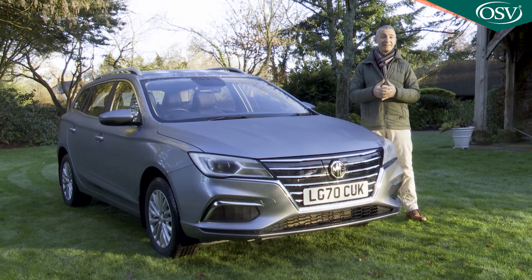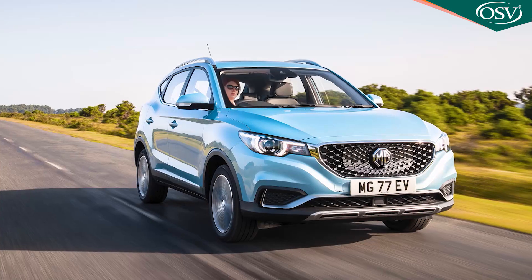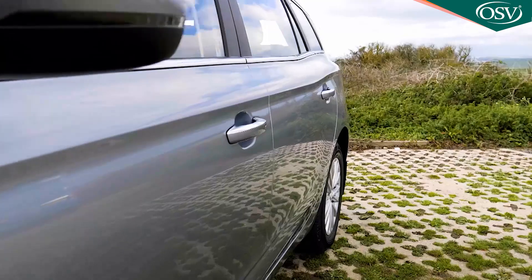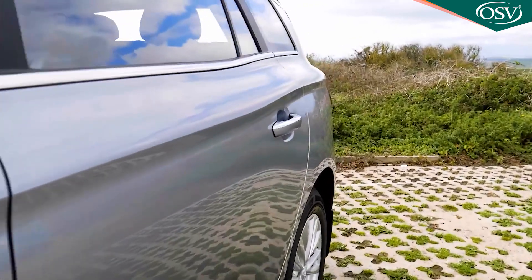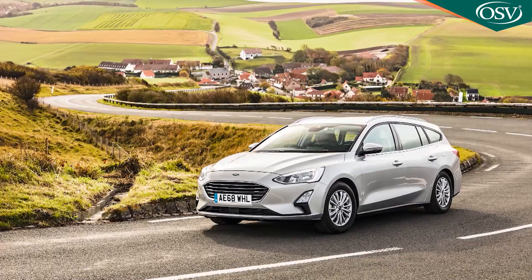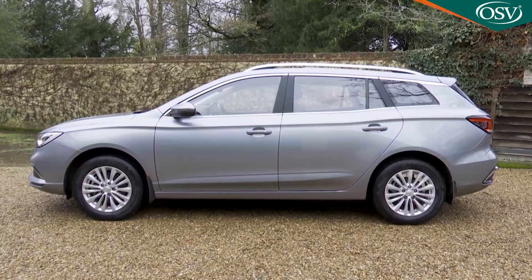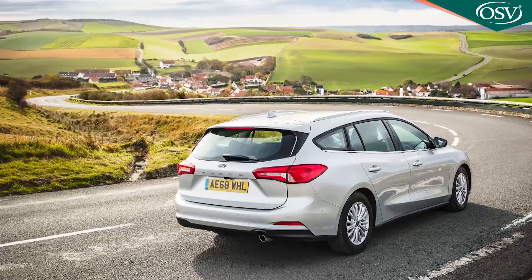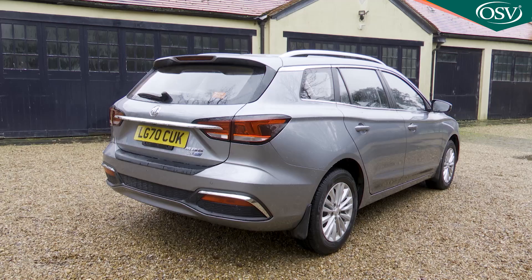MG already sells the market's most affordable family-sized EV contender, the ZS EV, but while that model won't be quite big enough for some families, this contender might well be. It's 4.54 metres long — about 100 mm shorter than a Ford Focus Estate — although this MG's 2.6-metre wheelbase is only 43 mm shorter than the Ford's. The MG5 is 1.82 metres wide and 1.54 metres tall.